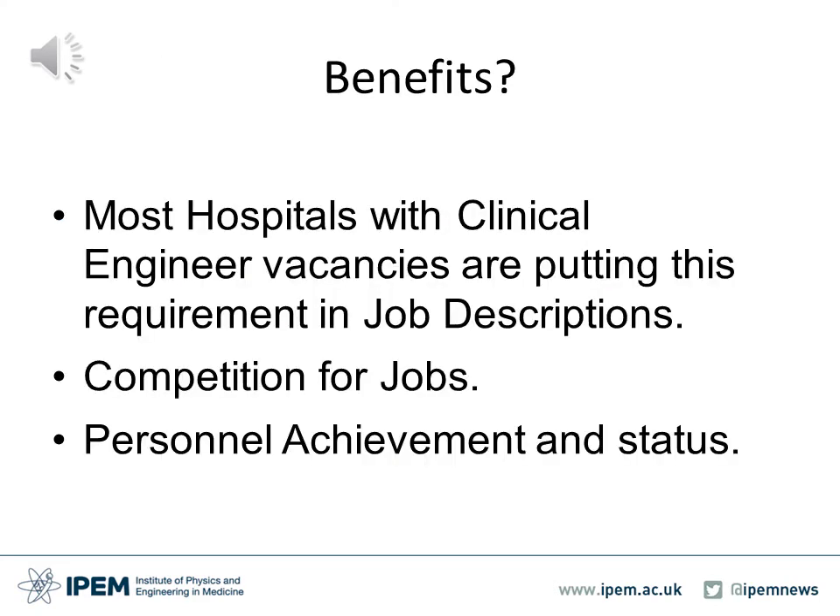So what are the benefits of being registered as a clinical engineer in the UK? In addition to the patient safety benefits, the risk reduction and arguably the higher quality workforce, some of the personal benefits are that many hospitals today with clinical engineering vacancies are putting this as a mandatory requirement in job descriptions, hence there is greater competition for jobs. There is also the personal achievement and status benefits that come with having registration.